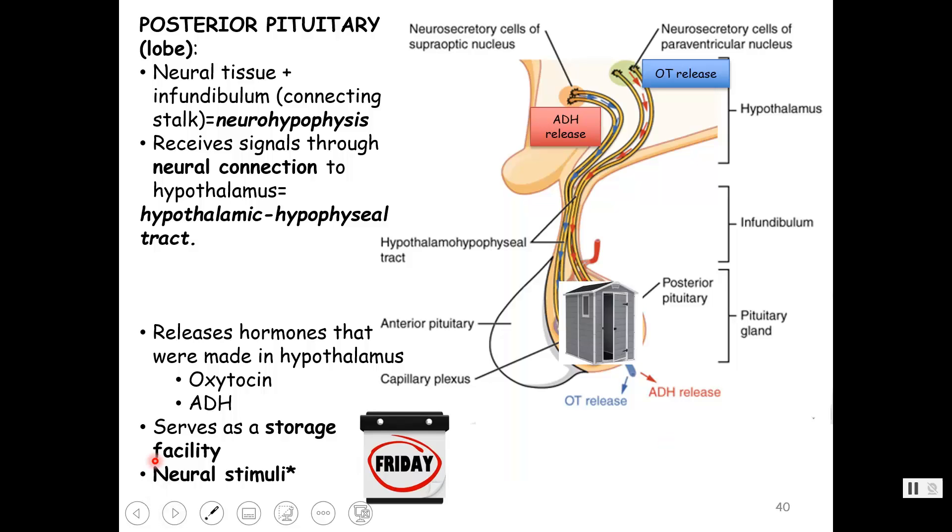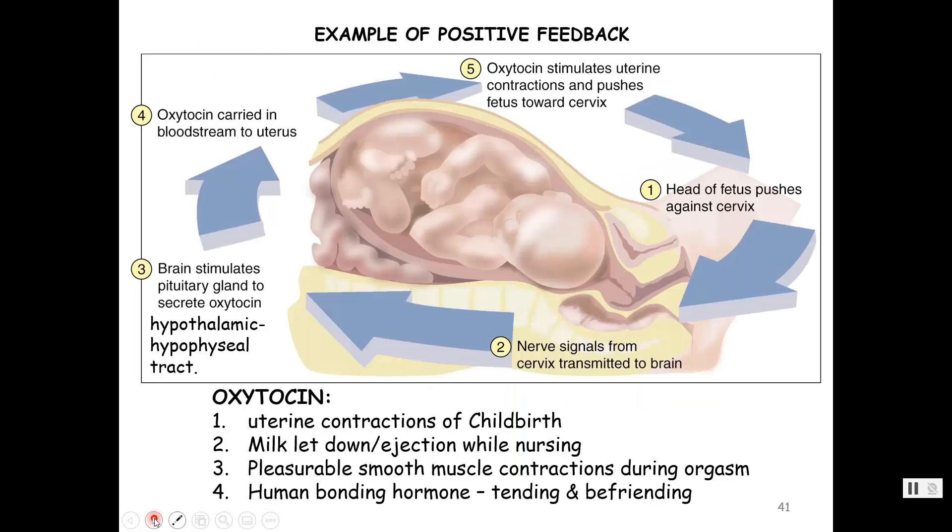A memory trick: the posterior, the back part of the pituitary gland, is like a storage shed. Think about it — it'd be tacky to keep your storage shed in the front, so that always goes in the back. So the posterior pituitary serves as a storage facility for the hormones made by the hypothalamus.